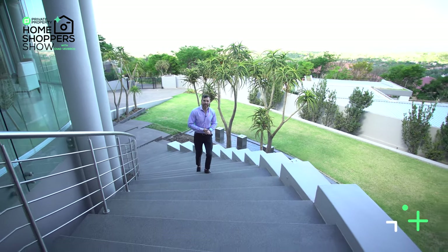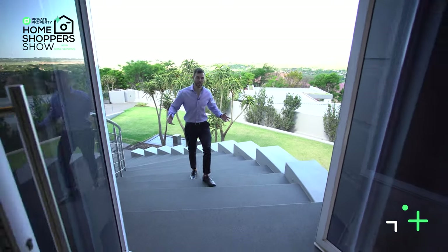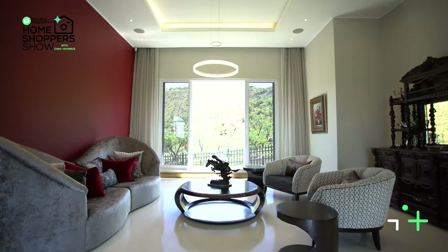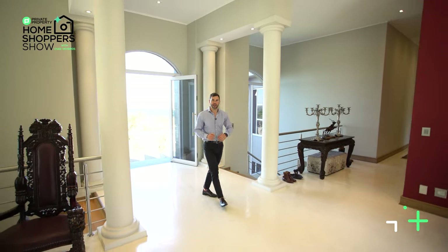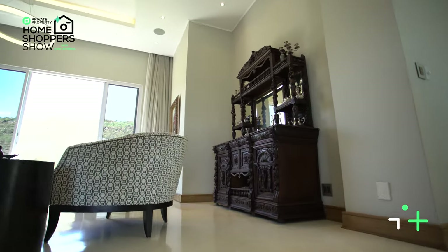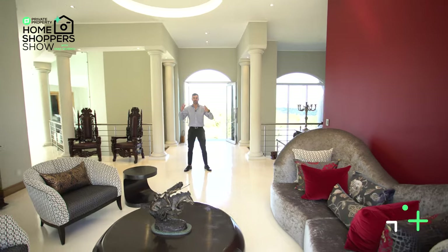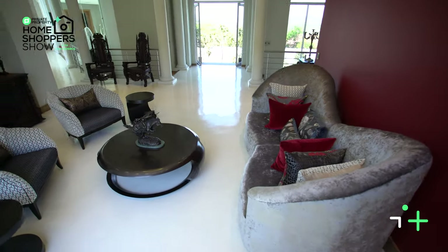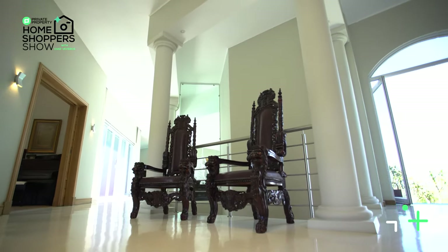Walking up this granite staircase flanked with stainless steel and glass, we find ourselves approaching an entry hall that opens up through these double tinted doors. Coming into the entry hall, the first thing you'll notice is just how many clean lines this home encompasses — stunning light flooring as well as light walls. The ceiling above me, being at least four meters tall, really does make this feel like a special place to be. One of the features the homeowners have done so well is incorporating nature into the design of the home.